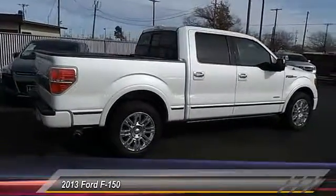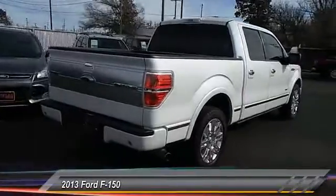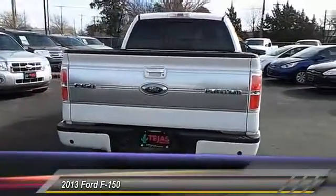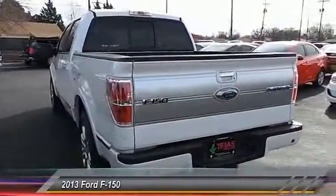Backup camera, auto-dimming rearview mirror, automatic stability control, climate control, fog lamps. This beauty will make even your house keys jealous — drive it today.